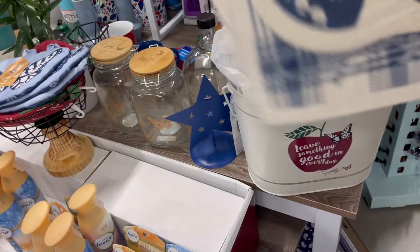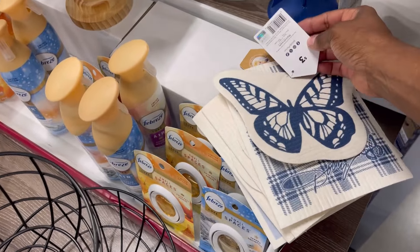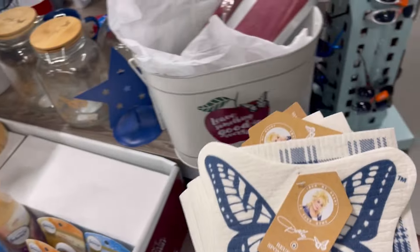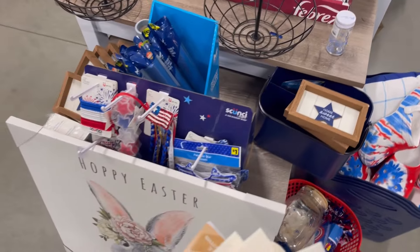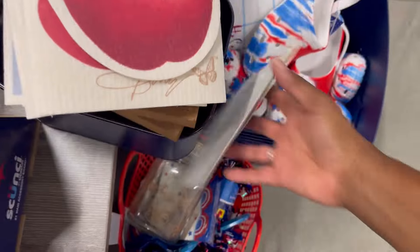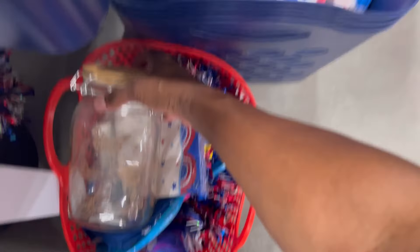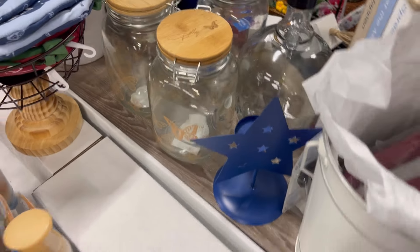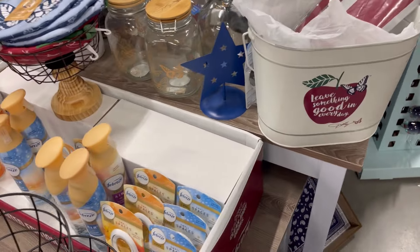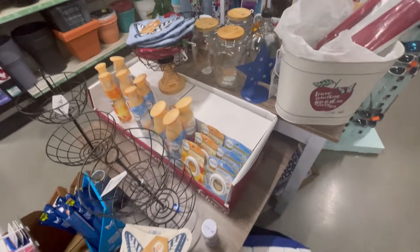At three dollars a piece, this is not bad. They've got three of those jars here, and one somebody stuck in this basket. That would be cute for flour, sugar, and meal. I love the fact that everything is not overpowering — it's still cute but not too much color.